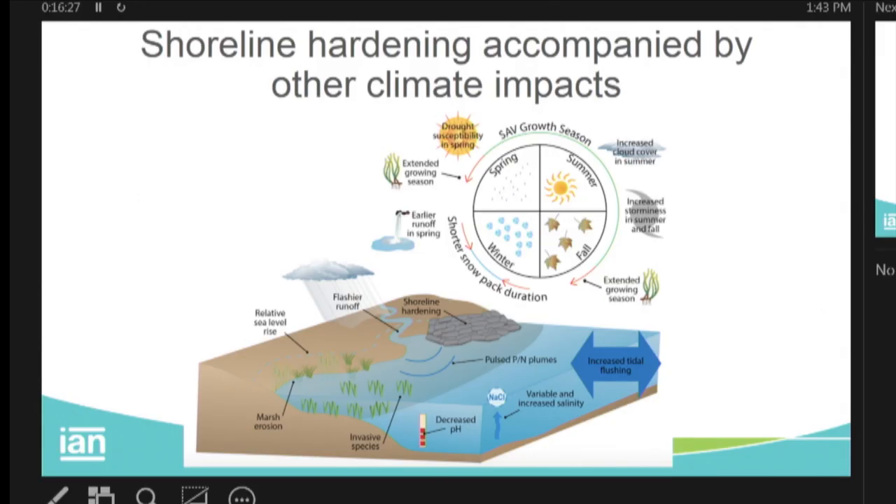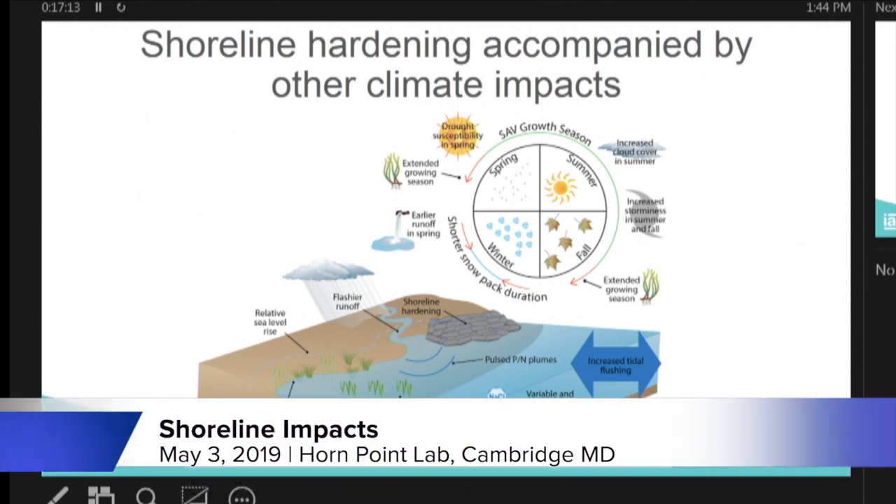Other climate impacts are also at work with shoreline hardening. Just looking at SAV: we've got increasingly cloudy summers making aerial surveys more difficult, increased storminess and more intense storms, extended growing season, less snowpack, earlier runoff — both spring and fall drought susceptibility. Then we've got our shoreline hardening, flashier runoff, sea level rise, marsh erosion, some invasive species, acidification, plumes with these pulses, increased flushing because the bay is actually deeper now, allowing more tidal prism. The bay is getting saltier, deeper, warmer, and more acidic.